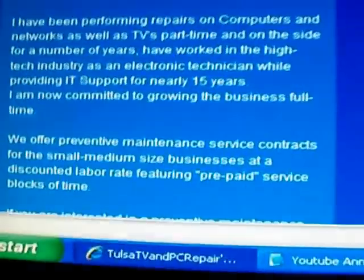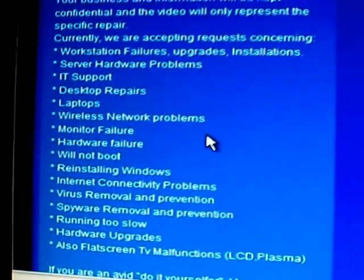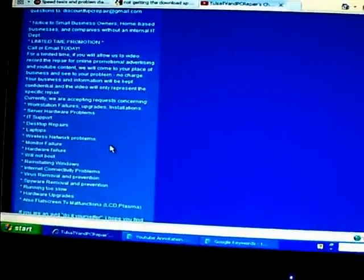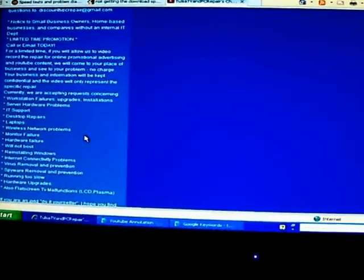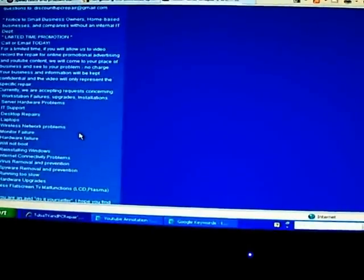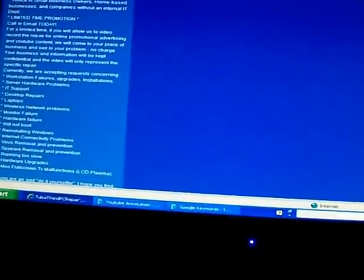On the left-hand side, if you scroll down, you'll see the list of services we're looking for right now — computer repair, workstation repair, and so on. The promotion mainly has to do with documentation such as this online video. If you'd be willing to let us come to your place of business or home office, we can take a look at your problem, get you fixed up at no charge, as long as you agree to let us document it. Your information will be kept confidential and private unless you authorize otherwise.